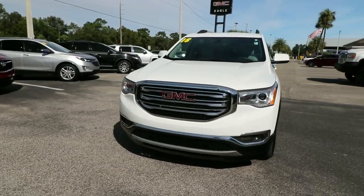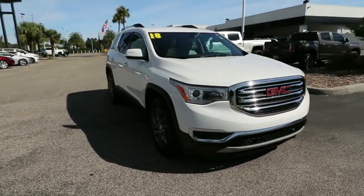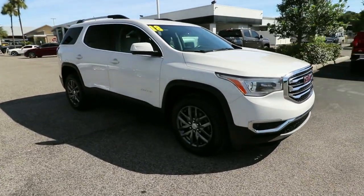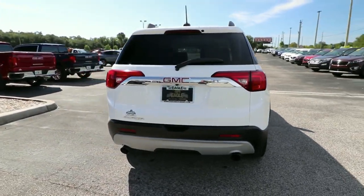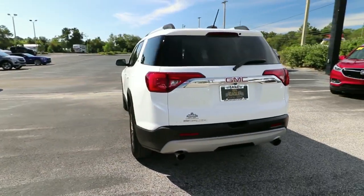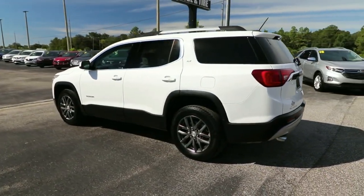Get into the 2018 GMC Acadia. This vehicle still has fewer than 60,000 miles on the clock, so it won't last long. This vehicle delivers the best of sporty styling and modern efficiency. Confidence comes standard thanks to driver-focused design, state-of-the-art safety features, and a premium feel.